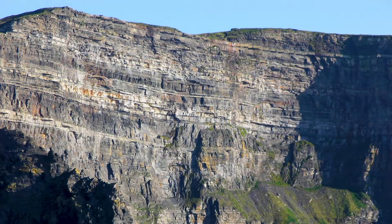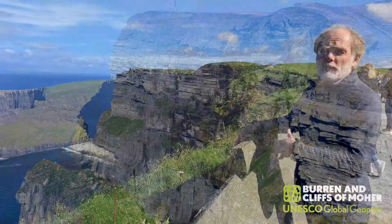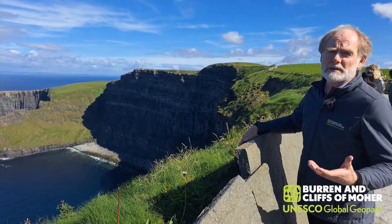These were sediments deposited on top of the limestone, filling in that ancient tropical sea. They were eroded by rivers from long-distance, long-gone mountains to the south of us.